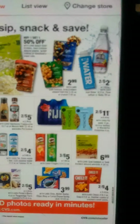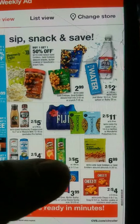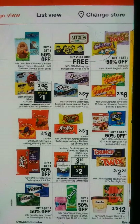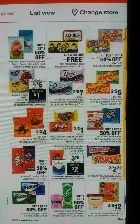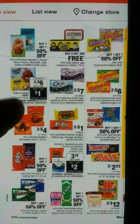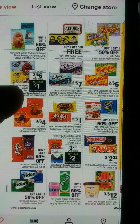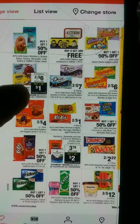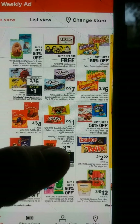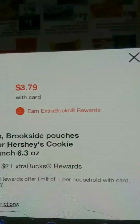Let's keep it moving. We have some grocery items — snacks, coffee, water. I want to do the M&M's deal because I didn't get to do it this week. It says two for $6, and when you buy two, you get a $1 extra buck, which is better than the current deal at CVS which is like two for $9. Here we have our Brookside or Reese's at $3.79 — those are the bags. When you buy one, you get a $2 extra buck, making it $1.79 for that.